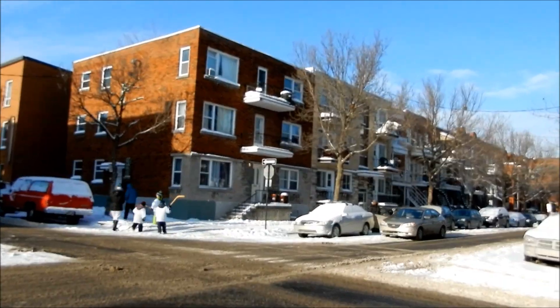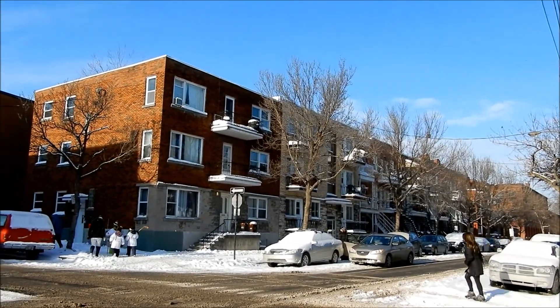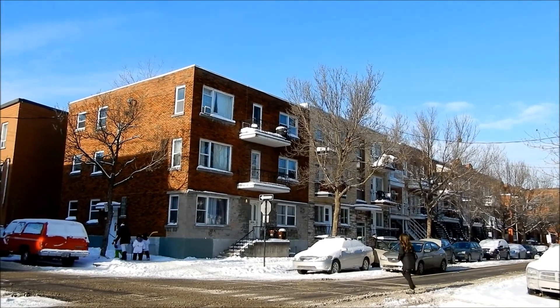Hey there guys, it's finally a beautiful day here in Hochulaga, Montreal, one of the oldest sectors in town.